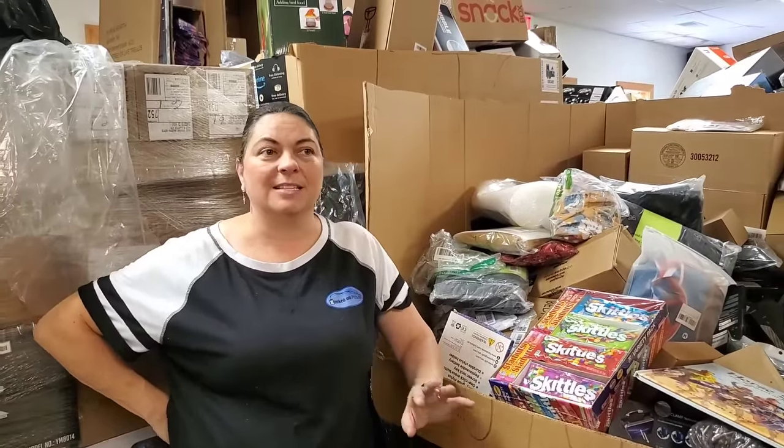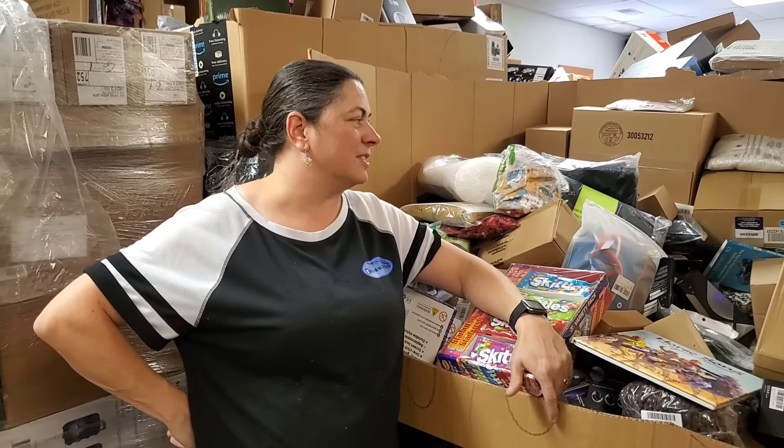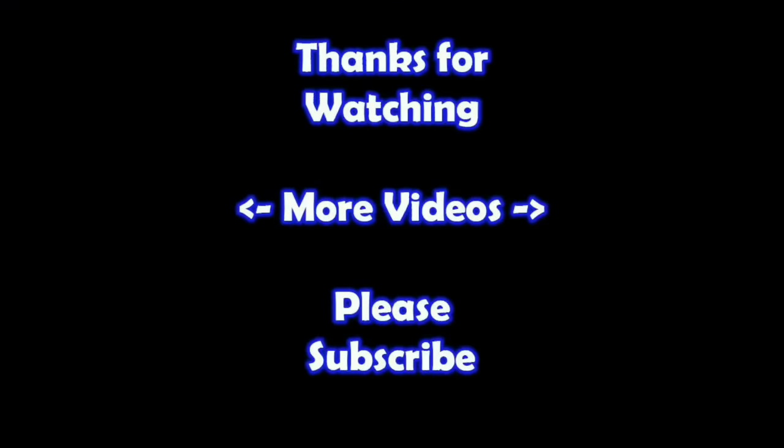Thanks so much for joining us on this unboxing — we're gonna continue to find all the duplicates and then we'll continue the unboxing on a future video, probably Saturday and Sunday. Hopefully you guys are loving the pallets — let us know what you think about these particular pallets. Do you want us to get more of these? We're really glad you joined us, and remember: in the end, Jesus wins. Thanks for watching — if you'd like to learn more about the reseller world, subscribe to my channel and check out my other videos.